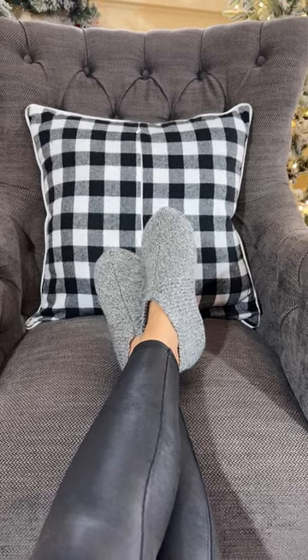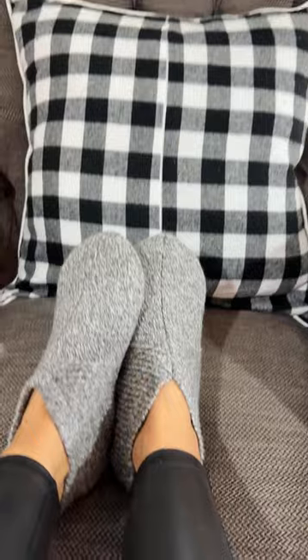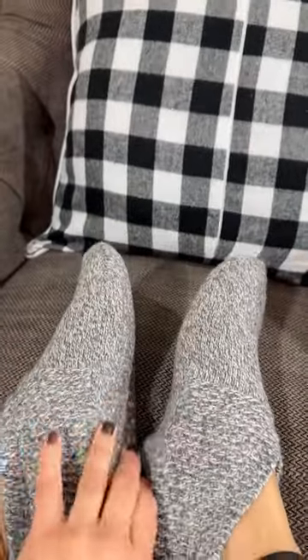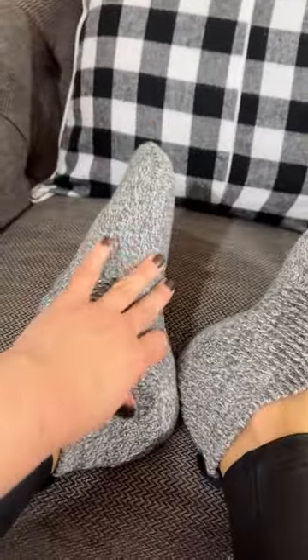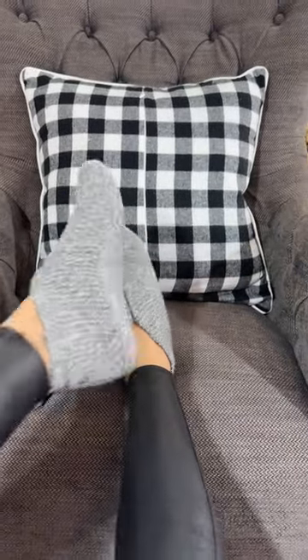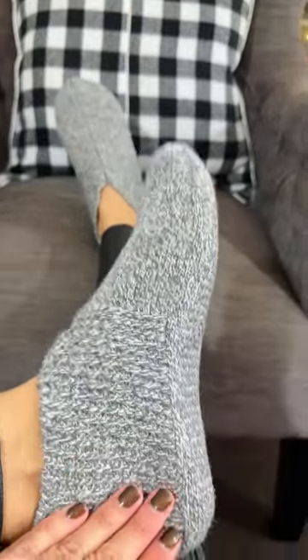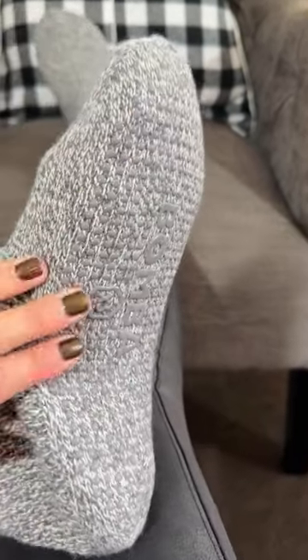I'm currently doing a promo photo shoot for Bombas and I just wanted to take a quick moment to do a video, because these are their gripper slippers and these are awesome for travel. They're totally packable and soft — they're basically like thick, very functional, warm socks — and I'm kind of obsessed because I bought these last year and I think this is their second version, and oh my gosh it is so extra comfy.